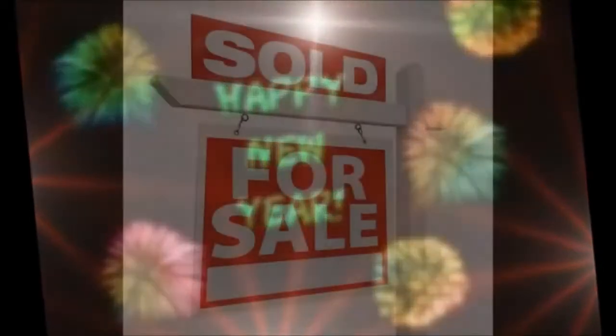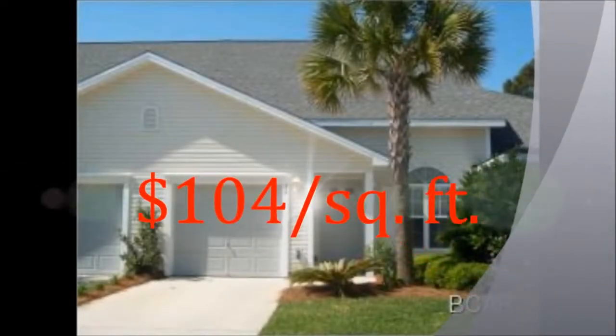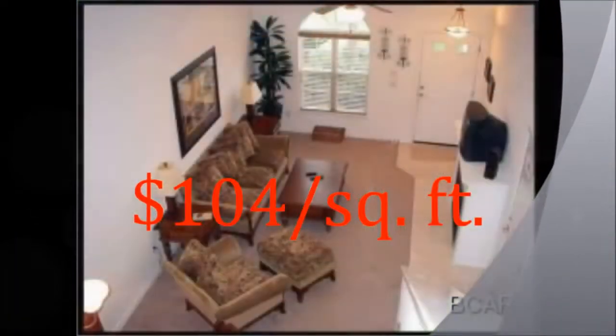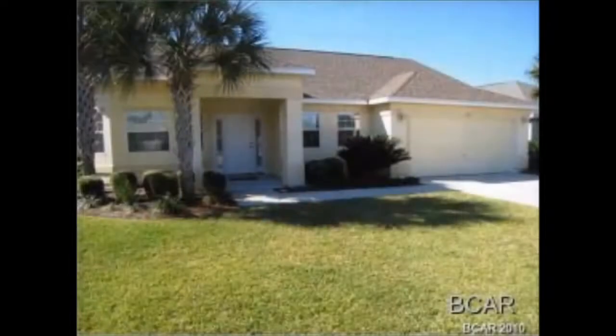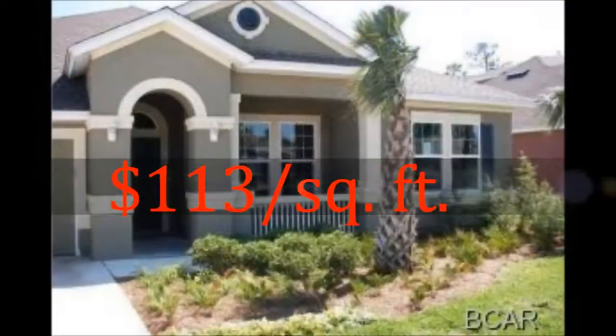To understand where the market might be going, let's take a look at what happened last year. There were 25 total properties sold in Palmetto Trace last year. 8 townhomes were sold at an average of $104 a square foot, while 17 detached single-family homes were sold at an average of $113 a square foot.